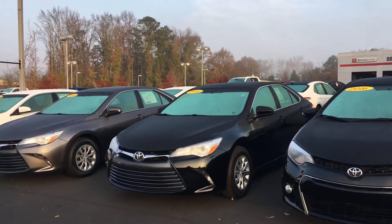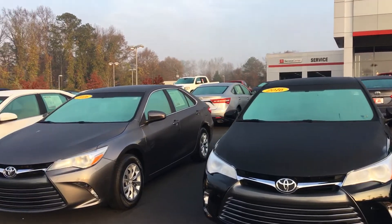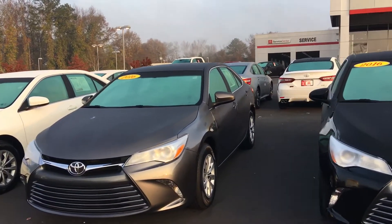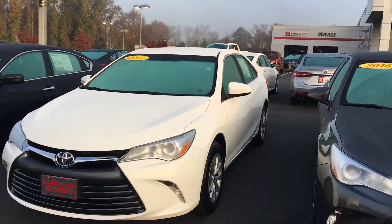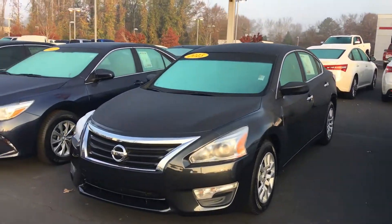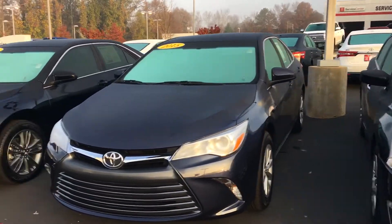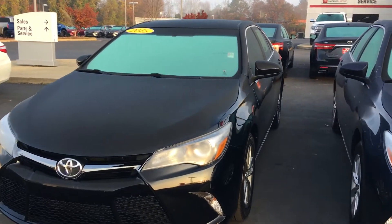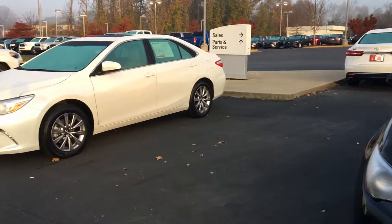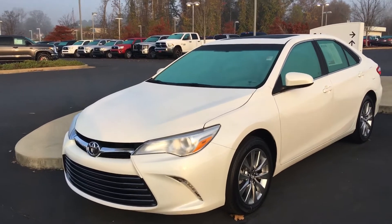Got this 2016 LE Camry, very low mileage. Got another 2016 LE Camry, low mileage. Got a 2017 LE Camry, low mileage. Have a used Nissan there. Also have a 2015 LE Camry. I got a 2015 SE Camry — this is black, pretty well loaded with everything. And I also have a 2016 model XLE Camry.